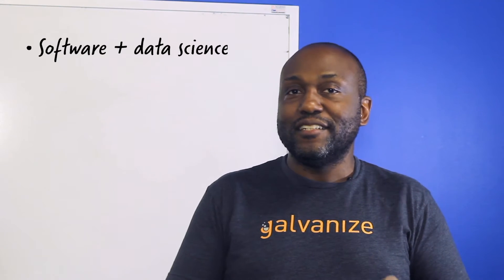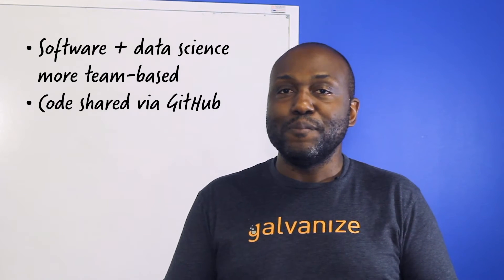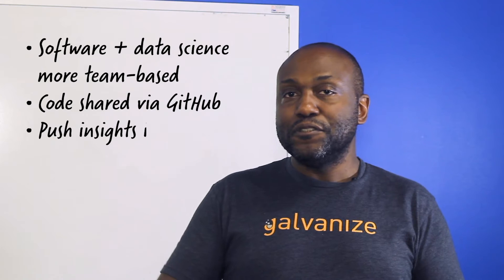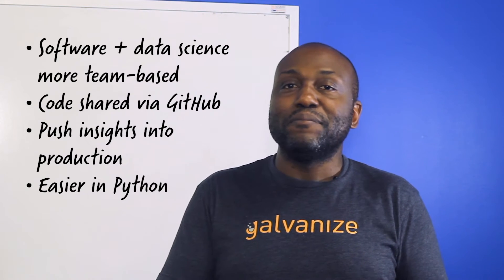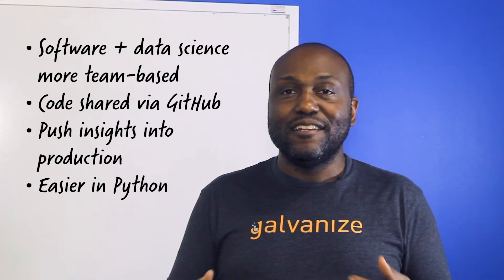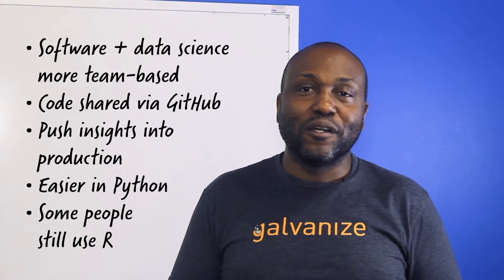Now that software and data science has progressed, it's all team-based. You have to be on GitHub, sharing code, and able to push the insights from your data science models into production. That's definitely easier to do in Python than in R, and more people know how to do it in Python, but it's still being done in R because there are great programmers who work in every language.